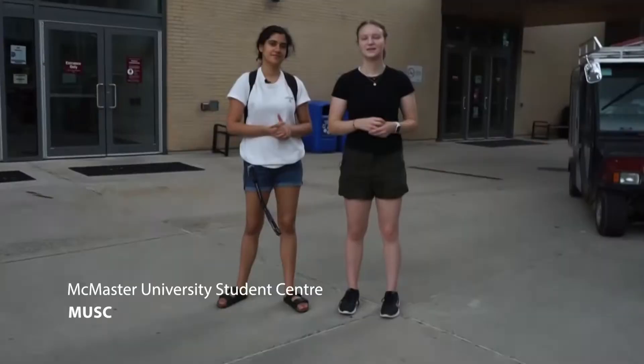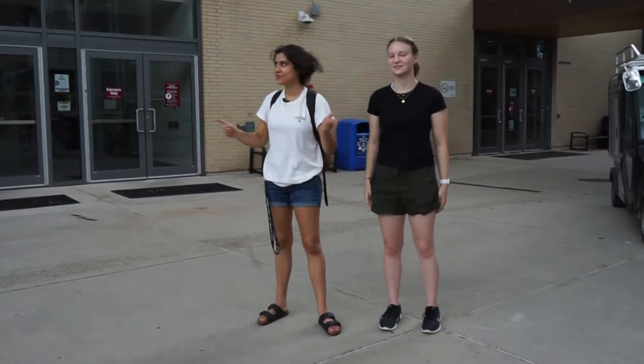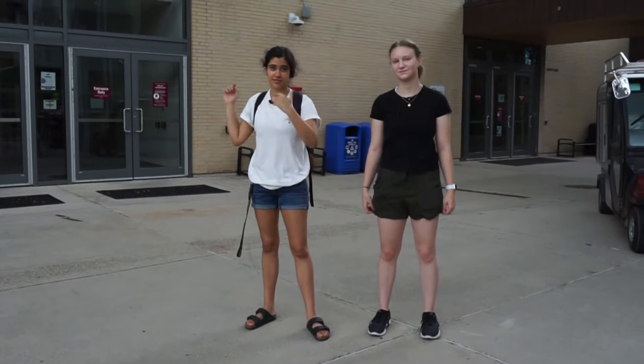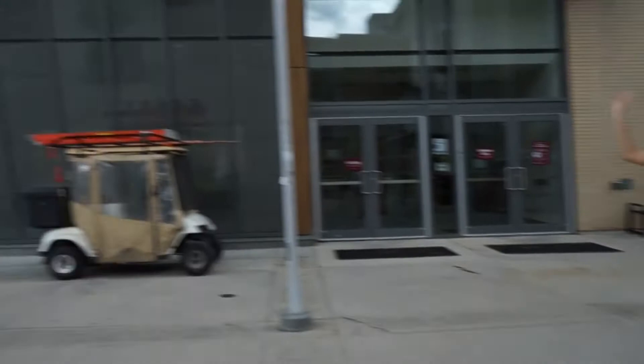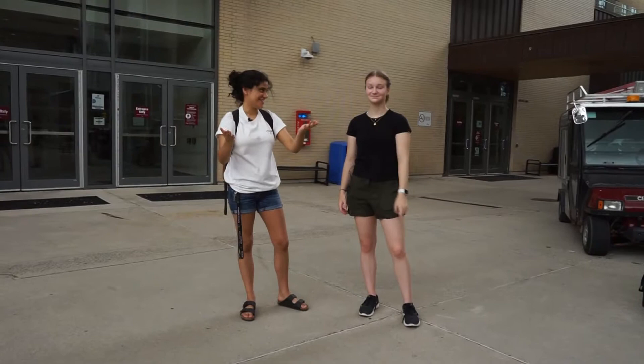So our next stop is the student center, also known as Musk. Everyone here talks in abbreviations, so you're gonna get used to that. Pretty much everything that's in here — you can find a bunch of food places. I love Booster Juice. In addition to that we also have a bunch of study spaces at the top. In the basement they also have bubble tea, which is solid. And then the bookstore is here as well.